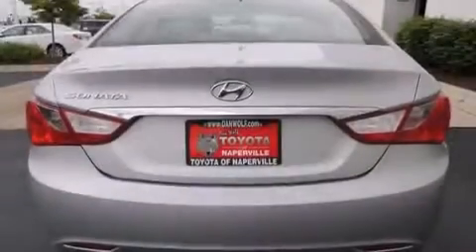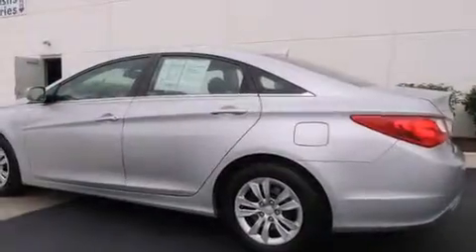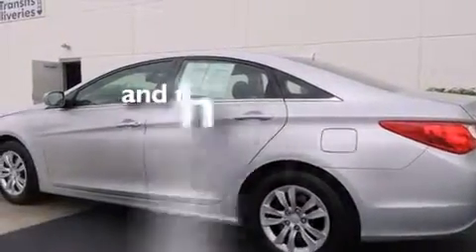A passenger-side vanity mirror, side impact airbags, air conditioning, a split-folding rear seat, cruise control — and this vehicle has fewer than 35,000 miles on the odometer.